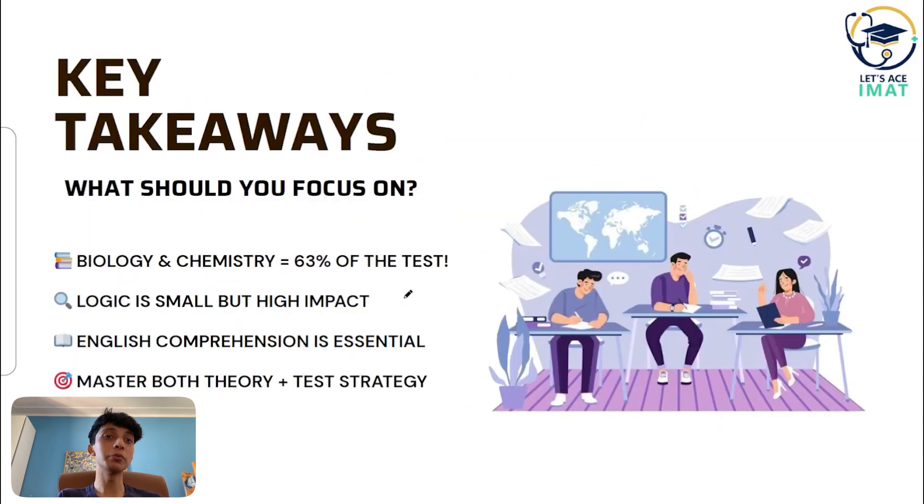Here are some final tips to maximize your score in IMAT 2025. Start early with biology and chemistry, but don't ignore logical reasoning — those five questions can be a difference maker. Practice reading scientific articles in English to build both language and comprehension skills. Use official past papers and mock exams to time yourself. Work on a negative marking strategy and don't guess randomly — if you don't know a question, it's best to leave it blank. Remember that strategy and syllabus mastery are both key, so balance them smartly.